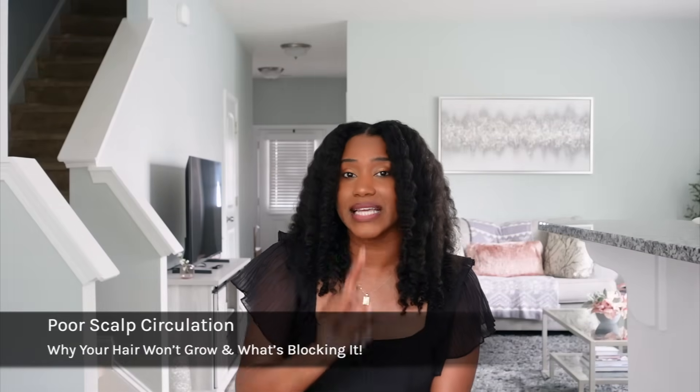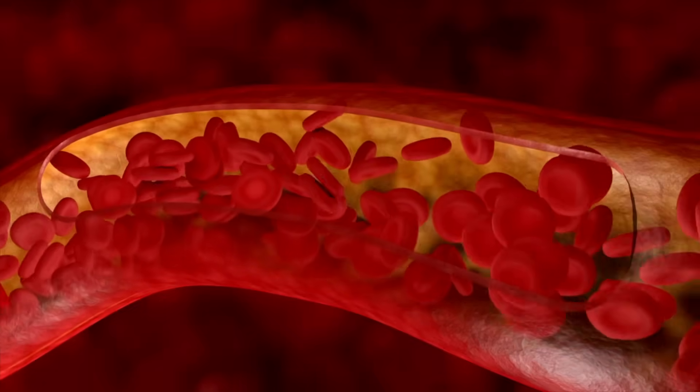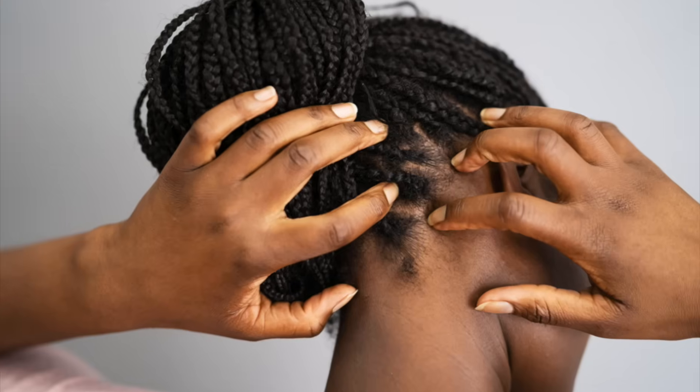The second issue is poor scalp circulation. A lot of people don't know this, but being stressed out can actually constrict your blood vessels within your scalp. Blood flow is hair growth — if there is a lack of blood flow to the dermal papilla and the follicle, you're not going to see the growth that you want.